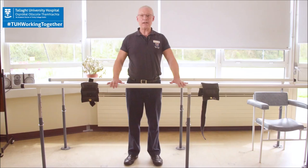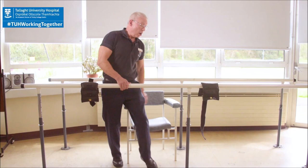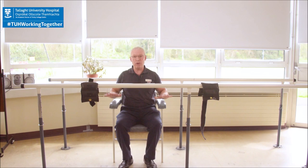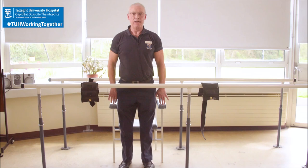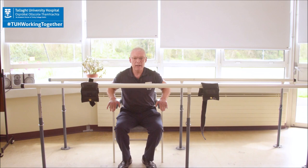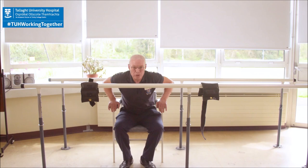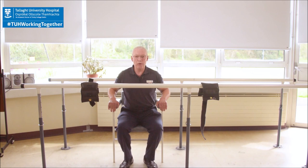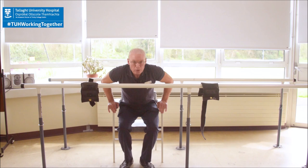Ladies and gentlemen, of all the exercises, this is the one I would find most important — the sit-to-stand exercise. Make sure the chair is comfortable and has arms. Sit back into the chair with your two arms resting on it. Bring your backside forward, lean forward with your nose over your knees, and stand up. Sit back, bring your body forward — nose over knees — and push up. Repeat for reps 1 through 5, sitting back fully each time. If you're finding that too easy, you can push one hand on your right or left knee and push up with the other hand, using one arm only.